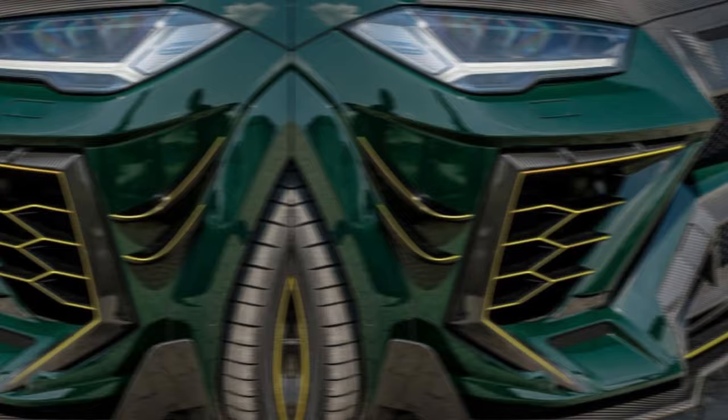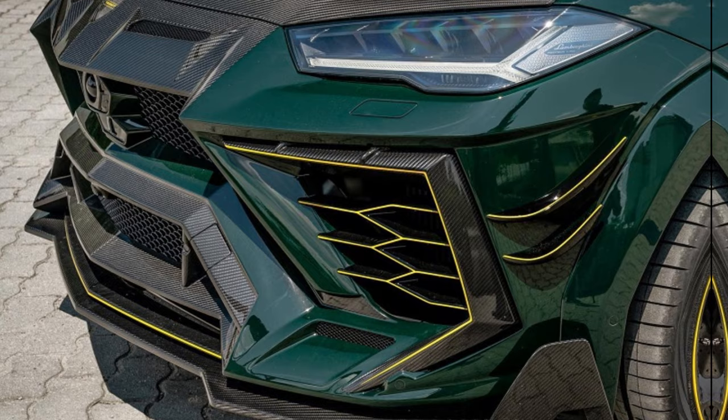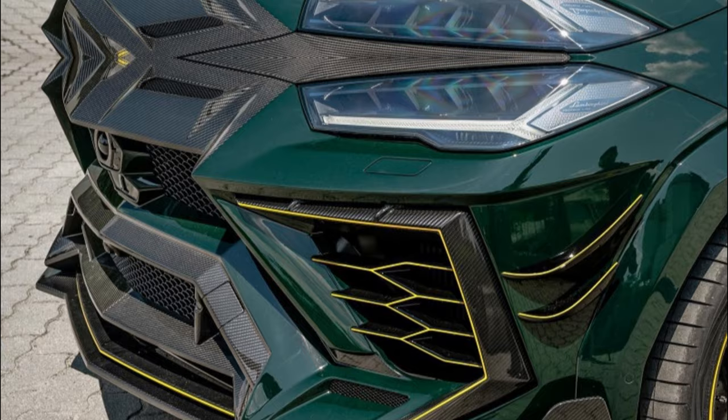The 2024 Lamborghini Urus Mansory is more than just a car — it's a statement. It's a testament to the power of human ingenuity and a celebration of the untamed spirit that lives within us all.